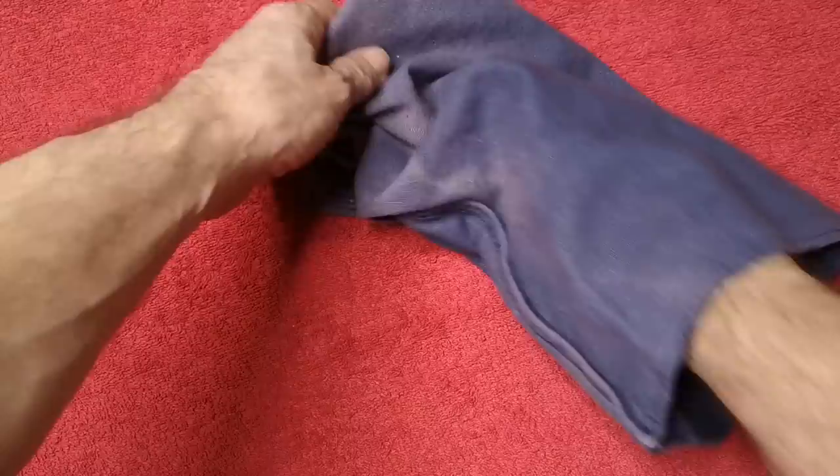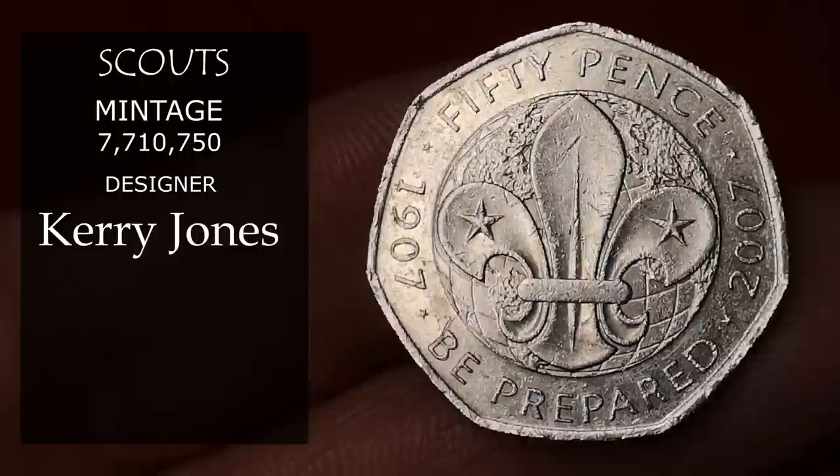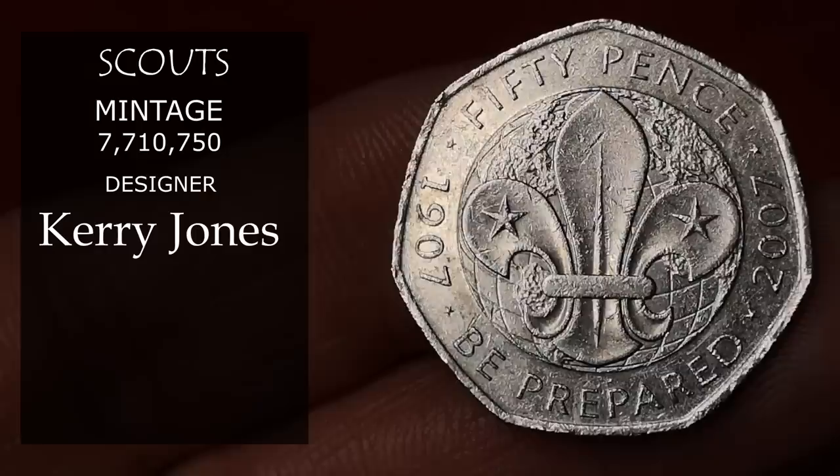Next is Scouts. This was minted in 2007 to commemorate 100 years of the Scouting movement. It was designed by Kerry Jones, and 7.7 million were minted, so I could only value this at about 75p.